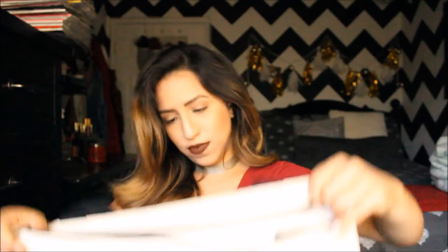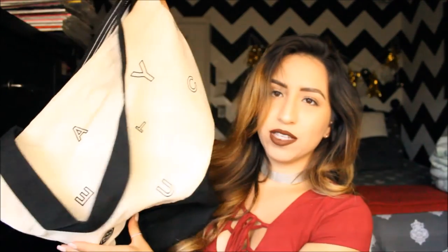I also got Madam CJ Walker Beauty Culture frizz fighting coconut and Moringa oils curl conditioner and humidity block curl gel. I'm going to try this and it has coconut oil so obviously it's going to be great. I think that was it for the goodie bag. I like the fact that they gave you this tote bag — it's sturdy and pretty and you can use it for a bunch of different things.